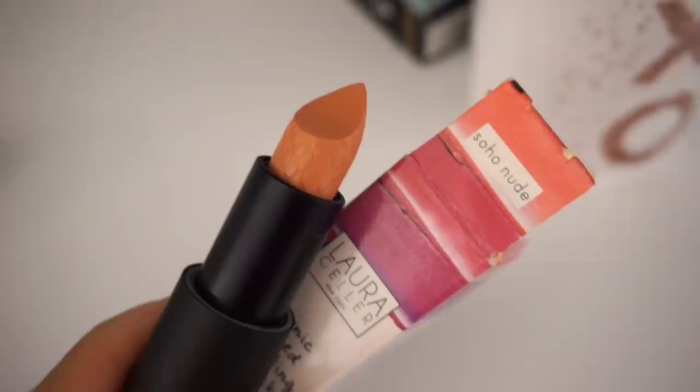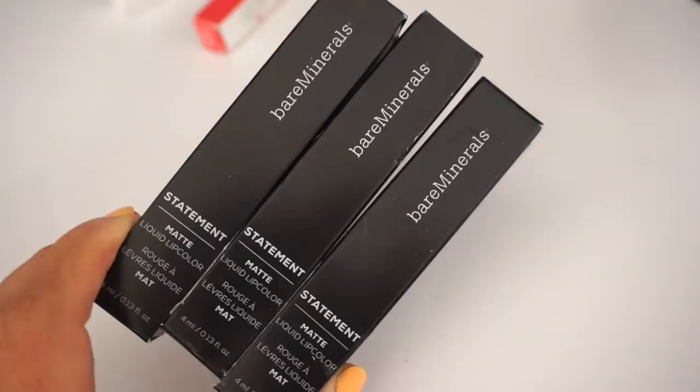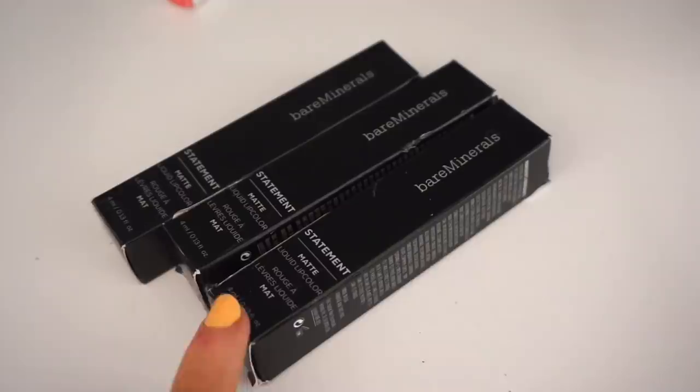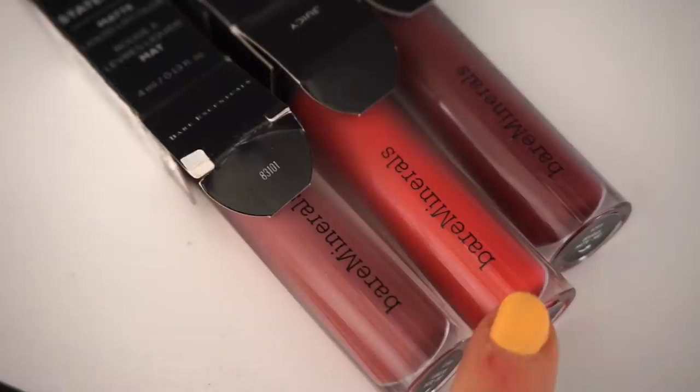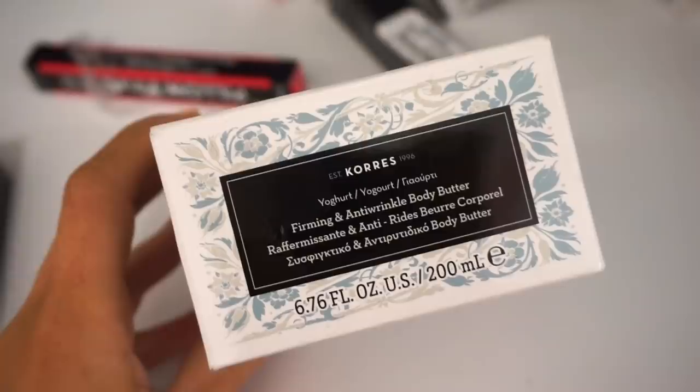They brought back more Bare Minerals Statement Matte Liquid Lip Colors — these are amazing and retailing for $4.99 each. They had a ton last year and are bringing them back in new shades we haven't seen before. We have Flawless, which is a mauve shade; Juicy, like a watermelon; and Devious, a really deep burgundy raspberry blackberry color.